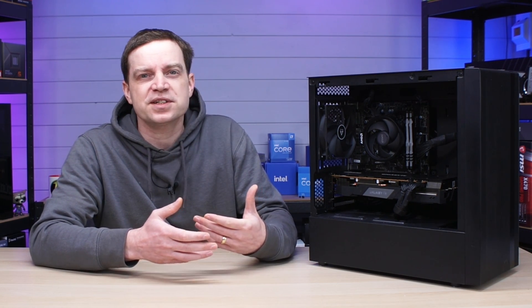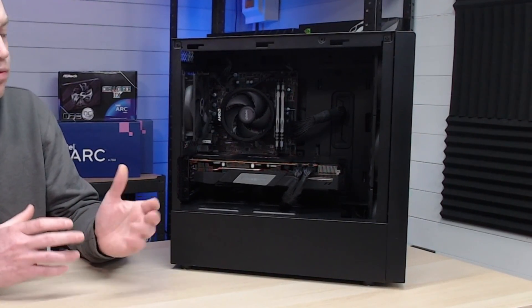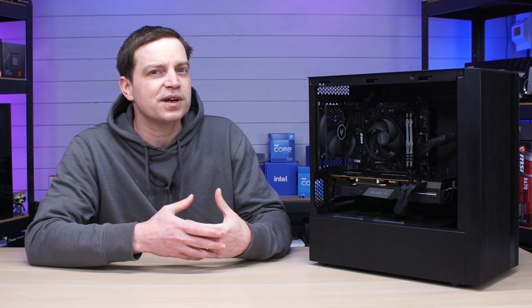Gaming PC technology across the board is generally up in price, which means the lowest you can really build something that is more than capable and entry-level is around the £700 to £800 mark — double the price of a current generation console. So some people are right in saying you probably should go that route, but we've also got the used market and that's exactly what I've built this machine from. This is a machine built from the used market with some pretty impressive parts.